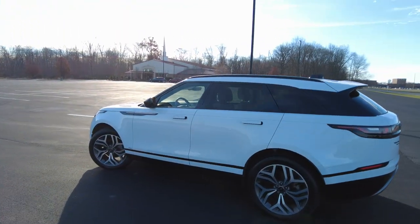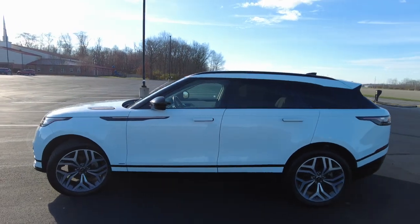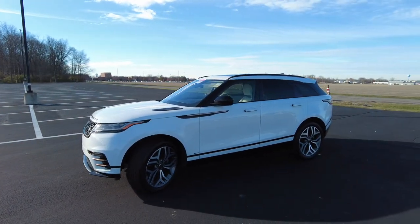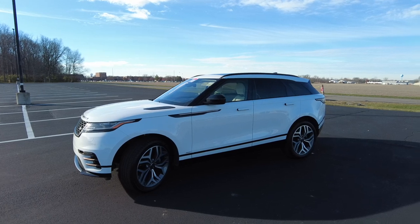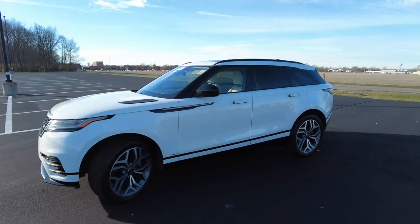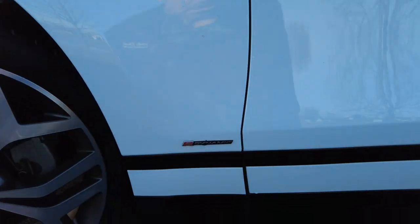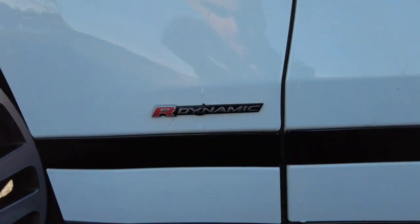Financing is available on this Land Rover. If you are in need of that and would like to see what you qualify for, we make it super easy. I'm just going to post a link below that we created for you, so if you feel compelled to, definitely fill out that information and we'll get back with you.